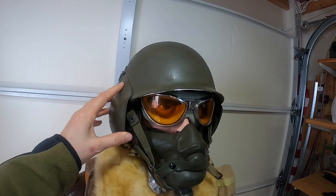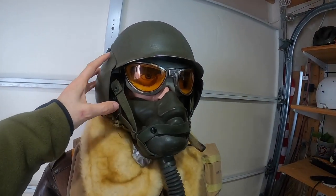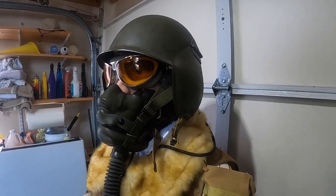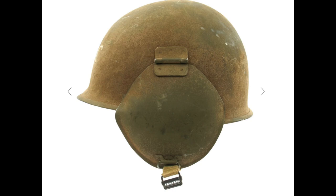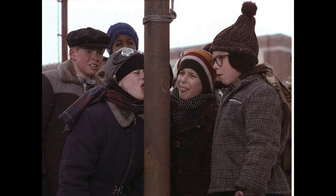Crew members wore head protection like this M3 flak helmet, based off the standard US Army issue M1 helmet. The M3 helmet contained its own suspension system, armored ear flaps to cover under the helmet's leather headset, and was flocked with a felt material. The flocking was added to protect the crew member's skin if it came in contact with the helmet at cold temperatures, as touching steel with bare skin at low temperatures is extremely dangerous.